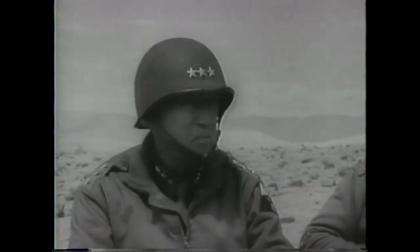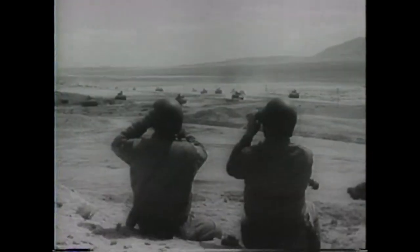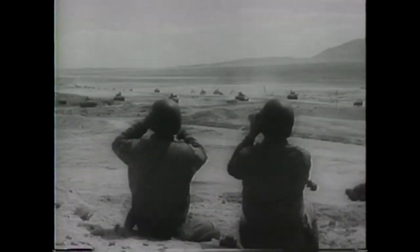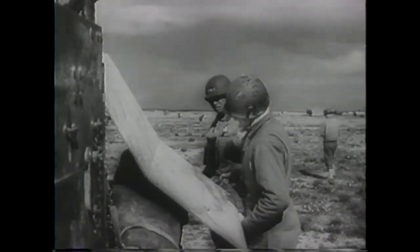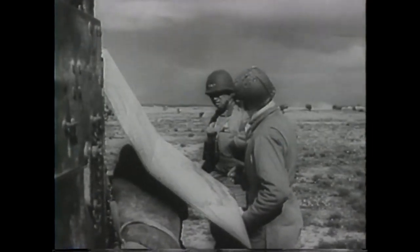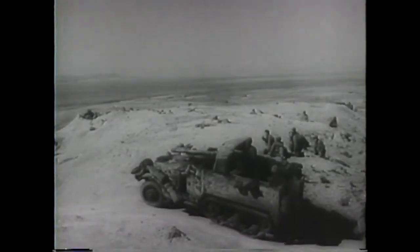Indian Gurkhas advancing — these are the warriors who stormed the Mareth Heights in hand-to-hand fighting. Now, in the American sector, United States tanks take their place in the Allied strategy to drive Rommel into the sea. The commander, Lieutenant General Patton, surveys the Axis positions. Guns emplaced in the hills open fire, and they have the range. Direct hits on Nazi tanks.